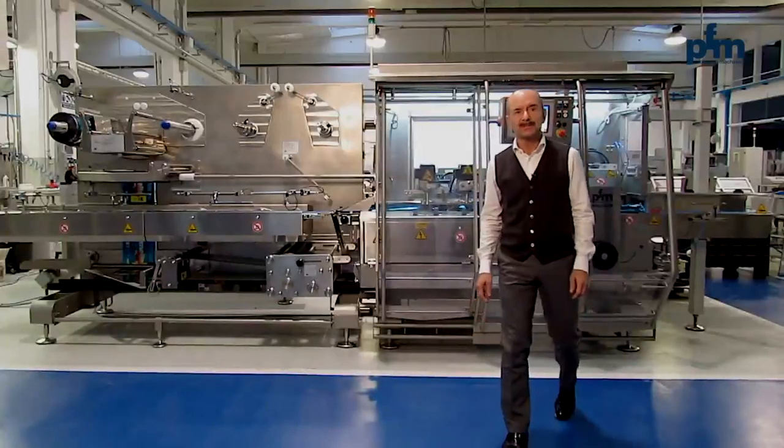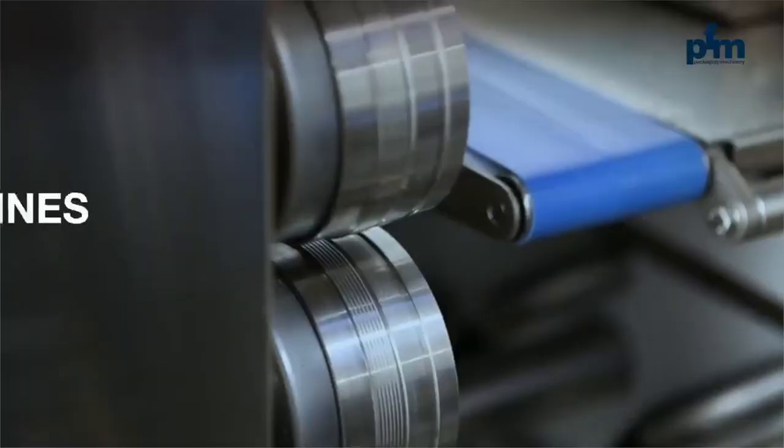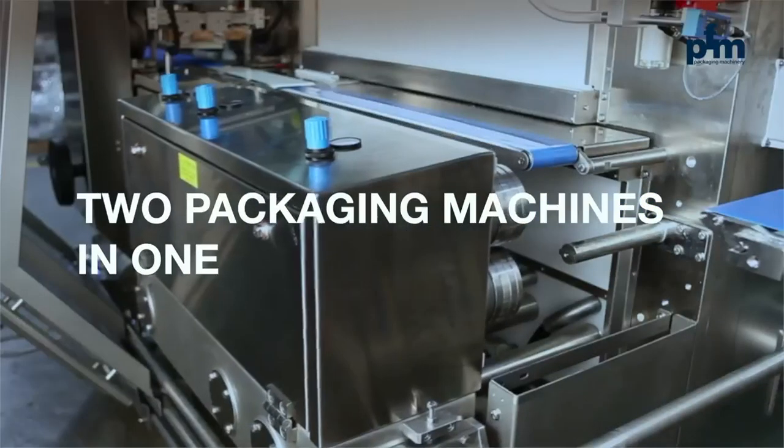Equipped with two longitudinal, automatically interchangeable thin seal units, the Shiro Kukombi combines two packaging machines in one.